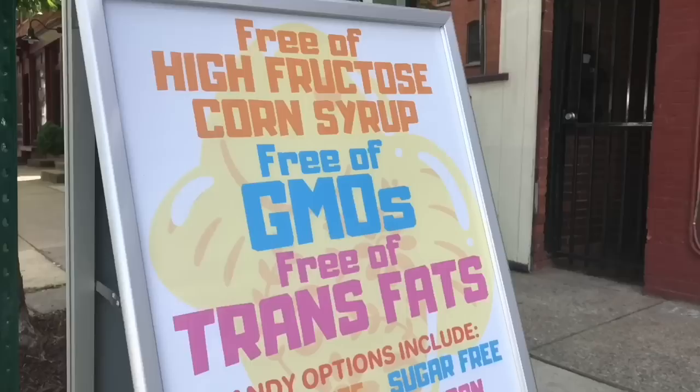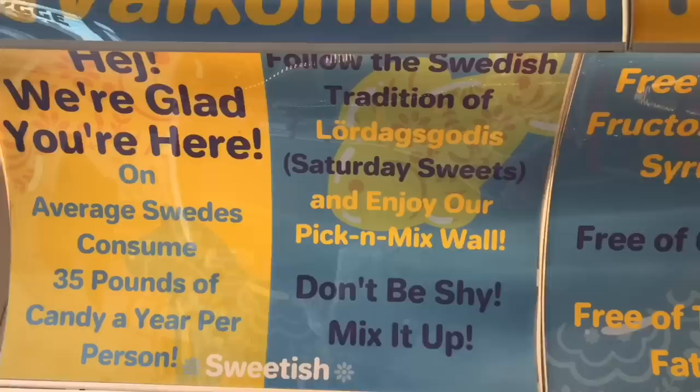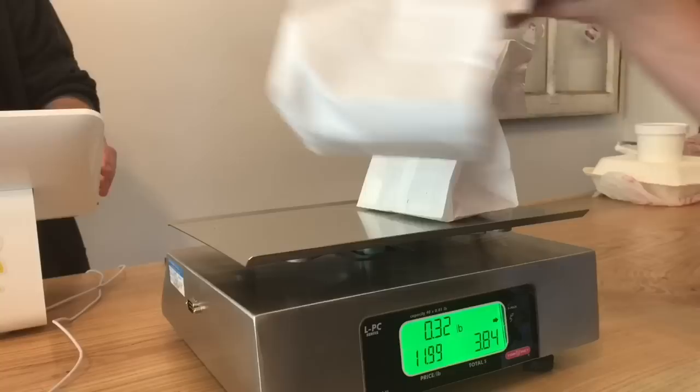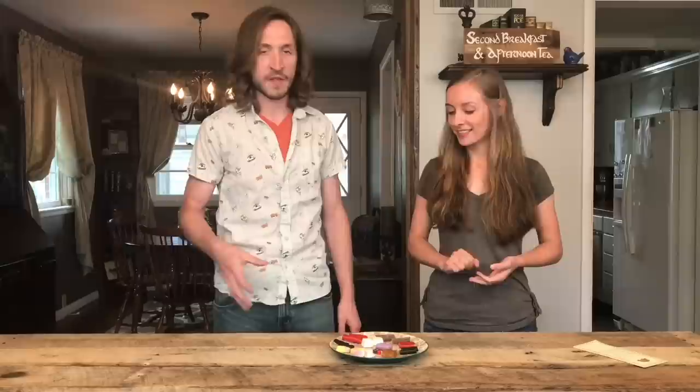So let's head on inside, grab some stuff, and take it home. We're back home now and we're gonna try some of these that we picked up at the Swedish shop. We decided to choose our own sweets, so we're not really doing a rating system. We'll just tell you what we like the most. The guy running the shop was really super nice and helpful — we asked him what are some good ones to try and he pointed some out.